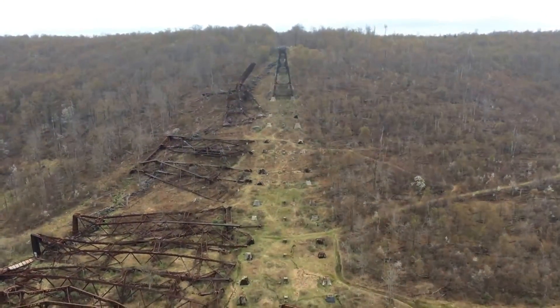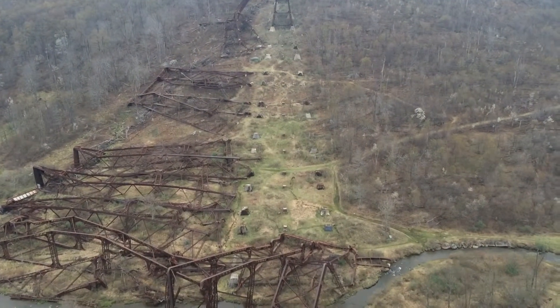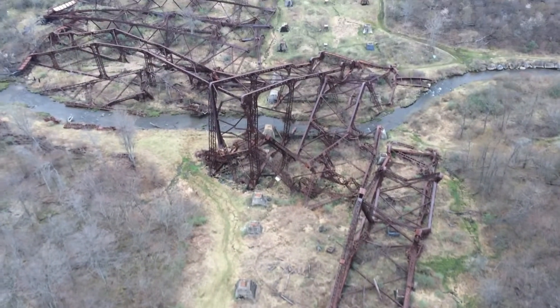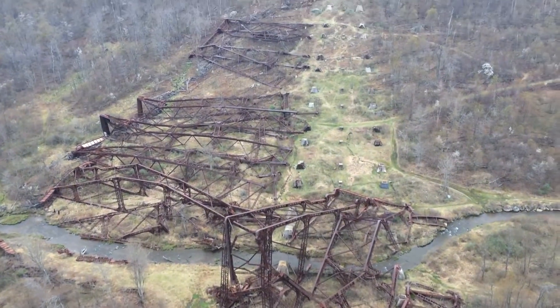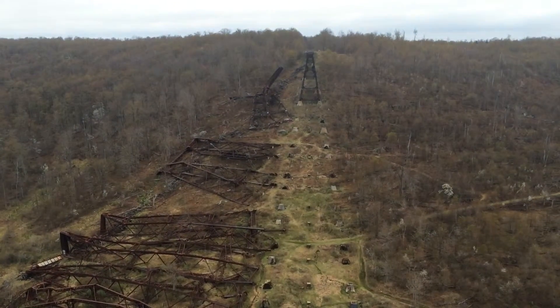In 2003, an F1 tornado with sustained winds of 90 to 100 miles an hour blew over 11 of these trusses. They've been laying there for 13 years and will probably lay there forever until they rust away.